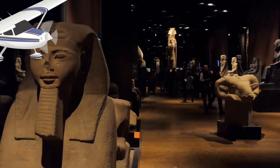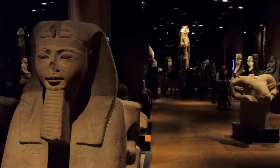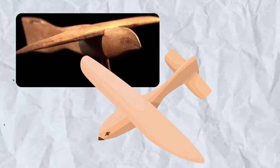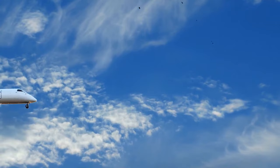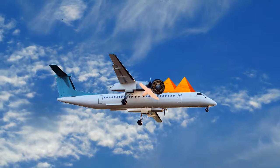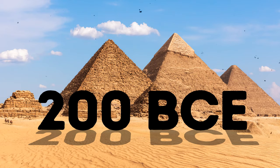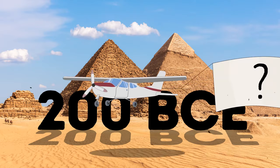Almost a century after the bird was found, Egyptologist Dr. Khalil Masiha proposed a new theory: it could have been a model of a monoplane. He believed the bird was missing a horizontal tailplane, but otherwise had its wings set at a right angle, similar to modern planes, and could have generated the aerodynamic lift necessary for flight. Dr. Masiha also claimed it was common at that time to place miniature models of technological inventions in tombs. So, did the ancient Egyptians really invent the plane in 200 BCE?